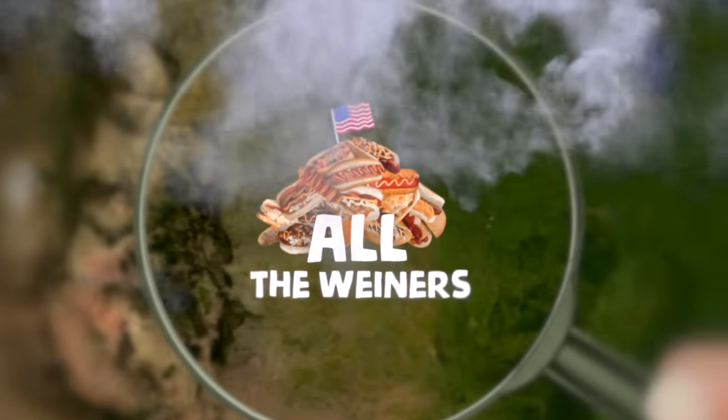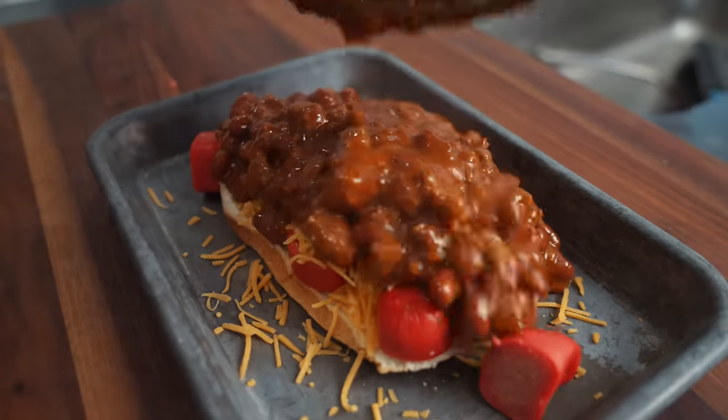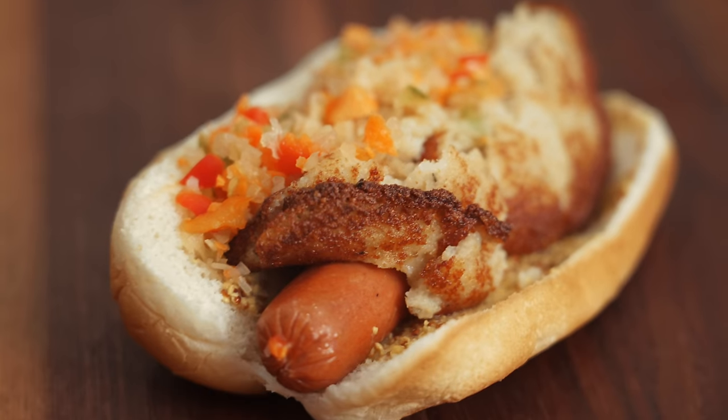Today we're gonna take a closer look at all the wieners the United States has to offer, then rank them based on their deliciousness, eatability, and really whatever else I want. These dogs are weird — I'm talking cream cheese and fish cake weird, so hope you guys are ready to glaze down.